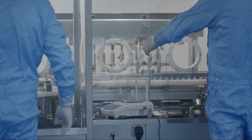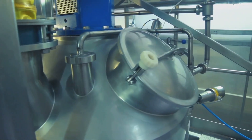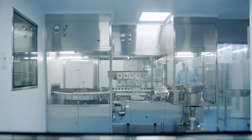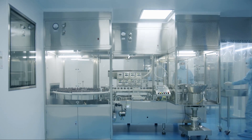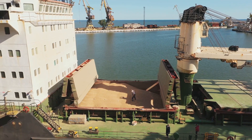In industrial sterilization, CDS is a game-changer. It sterilizes a variety of surfaces, from food processing equipment to medical devices, and even pharmaceutical products. CDS is also used to fumigate warehouses and shipping containers, helping to prevent the spread of pests and diseases.